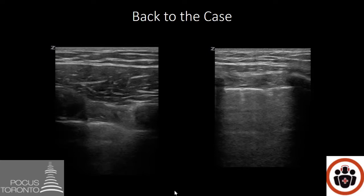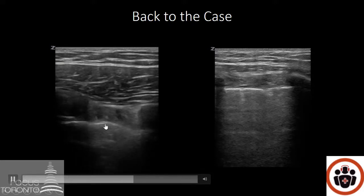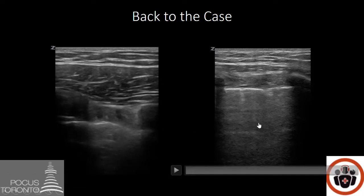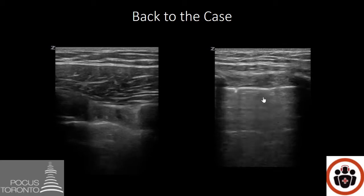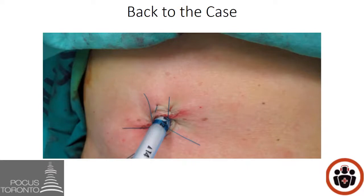Let's go back to our case with this 60-year-old female who was hit by a car. When we looked for lung sliding, on the anterior portion of the chest there was no lung sliding and no comet tails, confirming a pneumothorax. We moved the probe more and more laterally until we got more posterior, and we found that the lung point was very posterior — confirming a very large pneumothorax. In the setting of hypotension, we were quite concerned and felt it needed immediate attention. A chest tube was put in after needle decompression, and the patient's oxygen saturation and blood pressure improved.